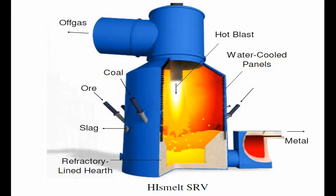At the core of HIssmelt is the smelt reduction vessel, SRV, which is illustrated in the figure. It consists of a water-cooled upper shell and a refractory hearth.